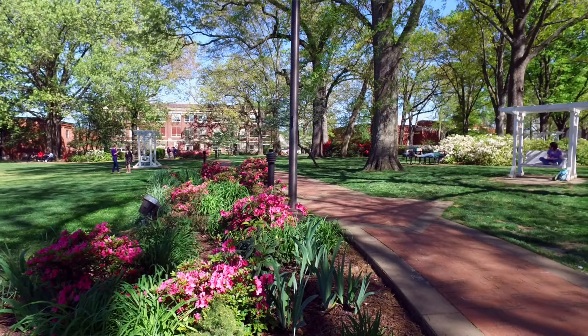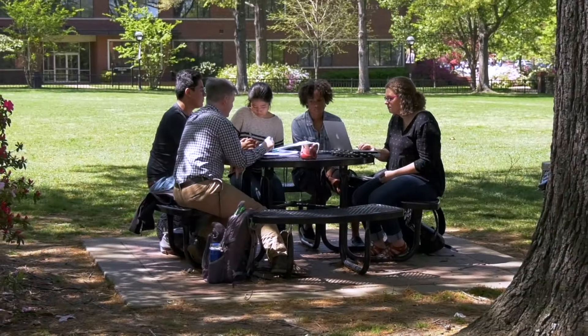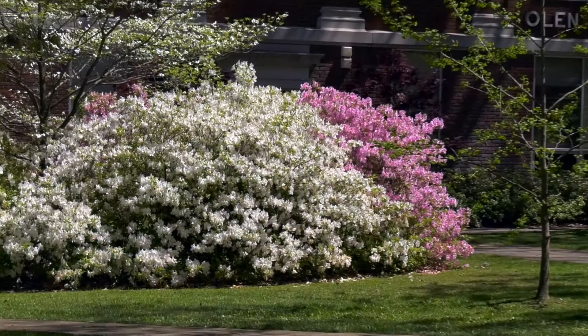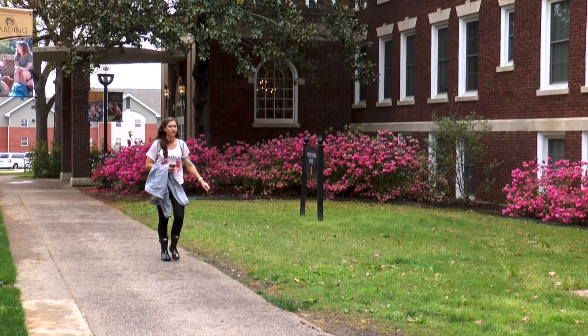It is a popular social space for current students and it's a nostalgic and familiar sight for alumni. Our grounds crew does an incredible job maintaining its life and appearance throughout the year in addition to the rest of campus.